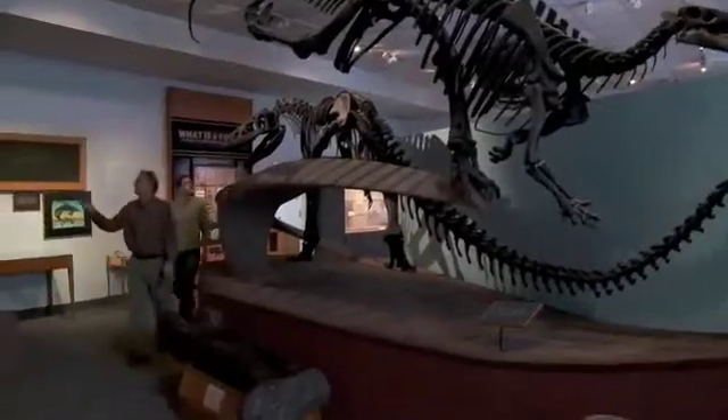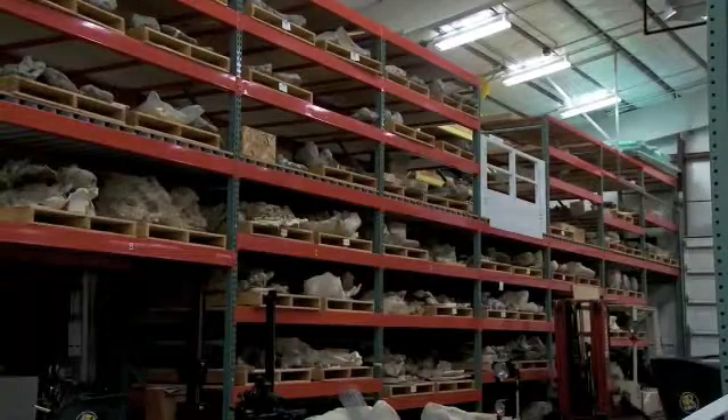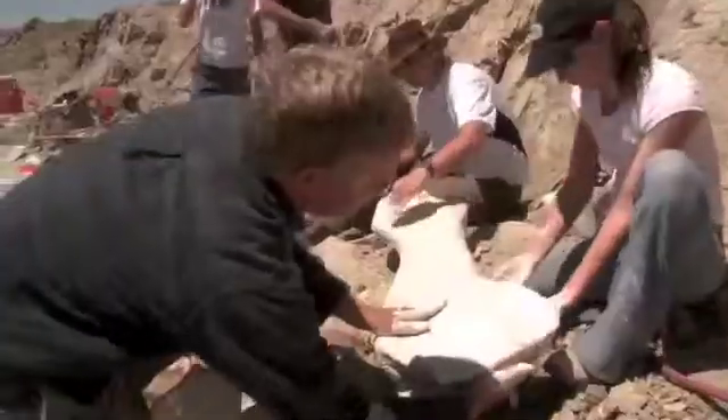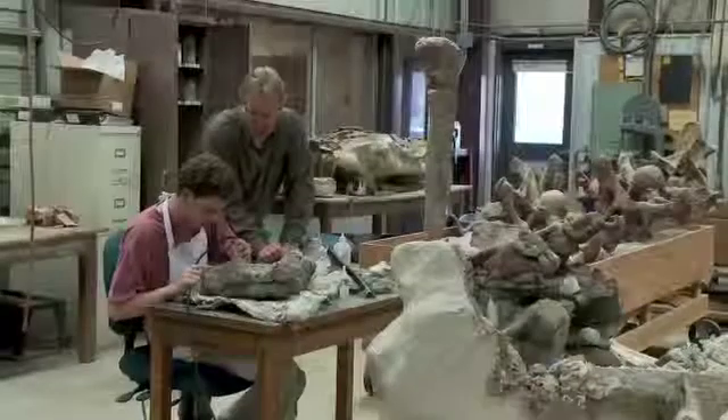BYU has one of the largest dinosaur collections in the world. We've got three different buildings containing these bones — what I call the Costco of dinosaurs. And students get the chance to go out in the field with us to collect the materials, to work in the lab, and to work on describing these things with us.